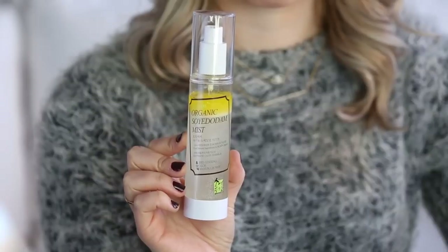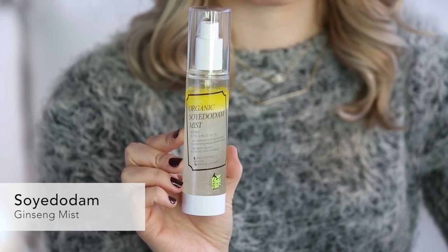Finally, I'm going to set my makeup with this face mist. It has ingredients like Manuka honey, which is really moisturizing, and aloe, which is really soothing, and it will give your skin that really coveted, dewy glow.